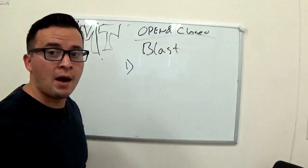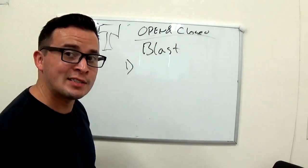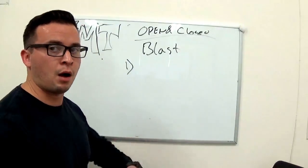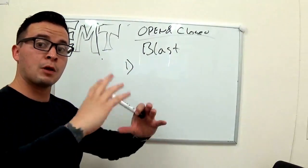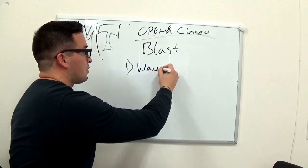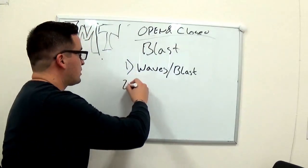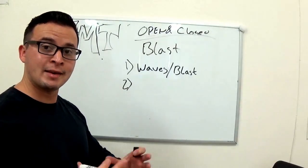With a blast injury, there are four stages. Number one: you have the actual explosion. Let's say you're walking in a dangerous area and a bomb explodes. When the bomb explodes, the energy wave that comes from the explosion can itself cause tissue damage — so waves from the blast are the first injury source. The second injury you may get is from projectiles flying out from the device or from whatever else was near that explosion.